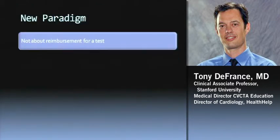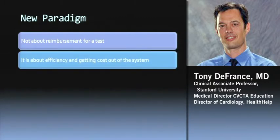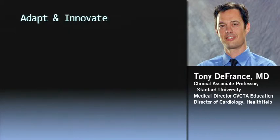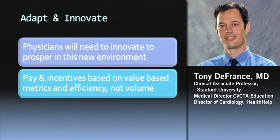The new paradigm is not about how much we're going to get reimbursed for a test — it's really about efficiency and getting costs out of the system over the next couple of years. Performing to metrics with optimum use of imaging, like capturing all diagnoses up front, effective triage at the door, admitting high-acuity patients and discharging home lower-acuity patients. Episodes of care and best-patient care pathways are going to change, and hospitals are going to want cardiologists and other physicians to use these more efficient pathways. For physicians, we're going to need to innovate to prosper — it's not going to be about volume.